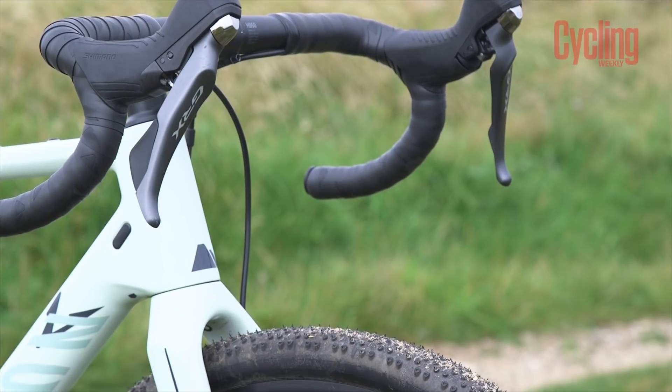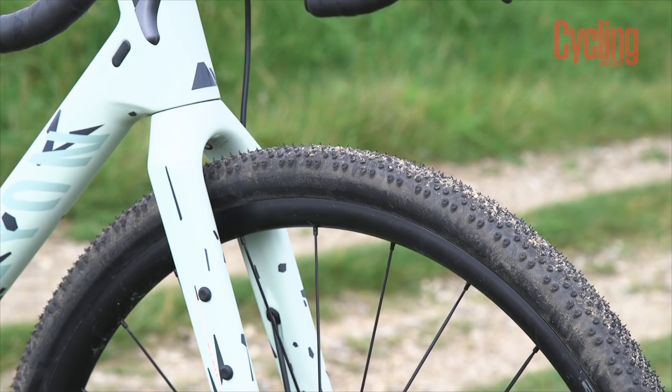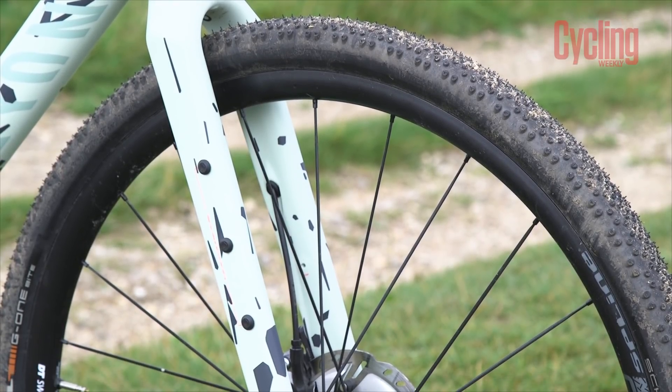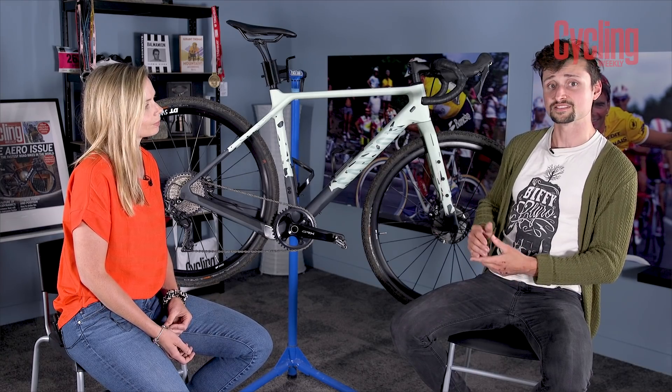In this case you've got the rigid fork, but the head tube is rated for a suspension fork and there are options available. It is able to take the RockShox Rudy suspension fork, which was recently released, and so it's interesting to see that Canyon think this is the direction in which gravel seems to be going.